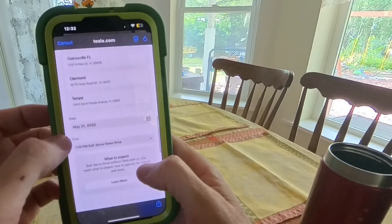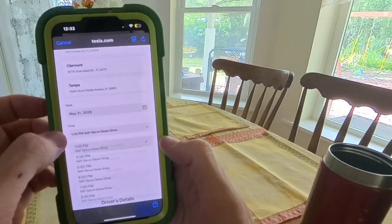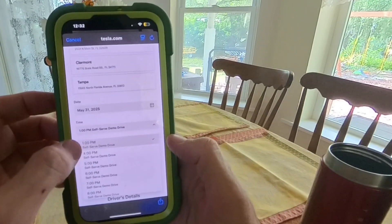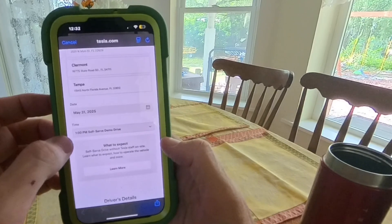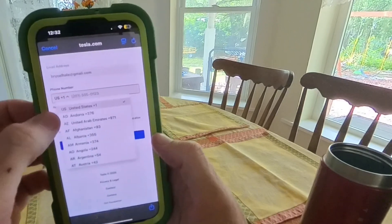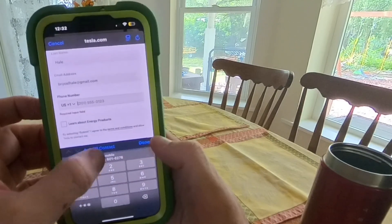You can choose between the Model Y, which is the small SUV; the Model 3, a small sedan; the Model S, the big sedan; the Model X, the big SUV with falcon-wing doors; or the Cybertruck. You can also do a quick demo, which I did, and I also scheduled a 48-hour demo so you can keep the car for two days.